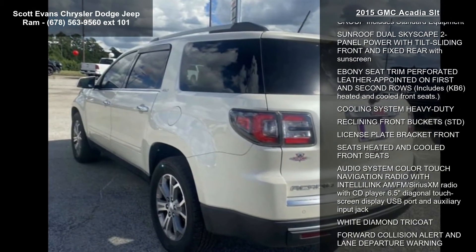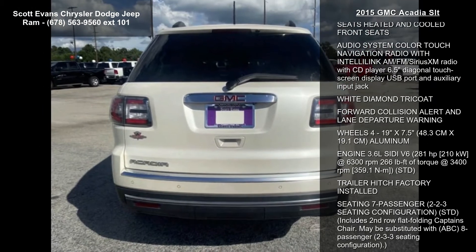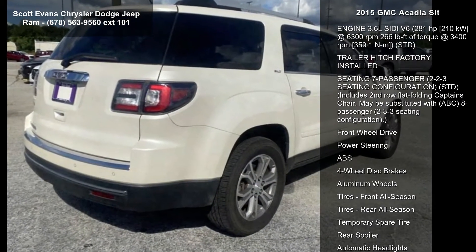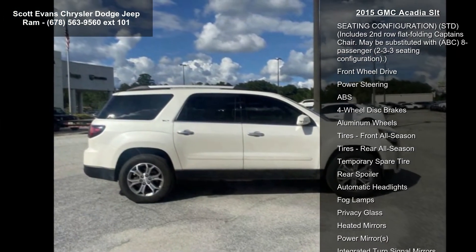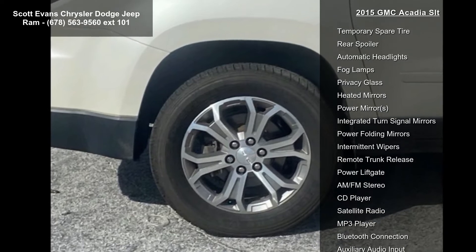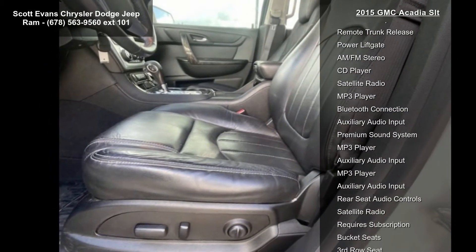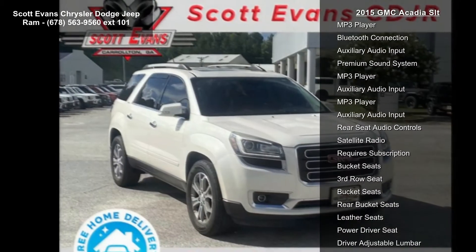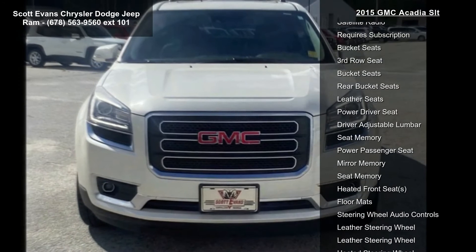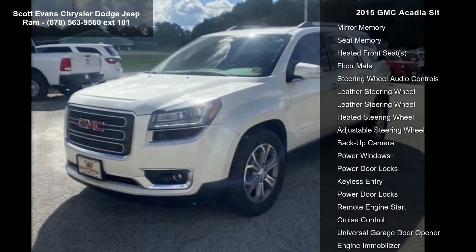Enjoy these notable features: 6-speed automatic transmission, trailering equipment including heavy-duty cooling and trailer hitch. NavTraffic is available in over 130 markets and works with your vehicle's navigation system to give you detailed traffic data right when you need it most, while you're driving. You'll avoid traffic tie-ups, save time and gas by getting alternate routes, and in some cases receive traffic speed and drive time information.